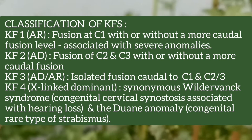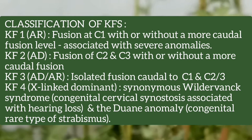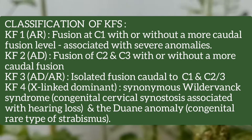Type 3 may be autosomal dominant or autosomal recessive, and is the isolated fusion caudal to C1 and C2 or C3. Type 4 is X-linked dominant and is synonymous with Wildervanck syndrome or Duane anomaly. Wildervanck syndrome is congenital cervical synostosis associated with hearing loss, and Duane anomaly is a congenital rare type of strabismus.